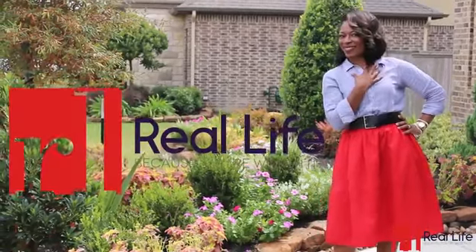Expands Real Life, because you're worth it. Hi, this is Real Life with Verna. Thank you so much for joining me for this week's Real Life Home Tour. You are in for a spectacular treat today, as I'm coming to you from Sienna Plantation.